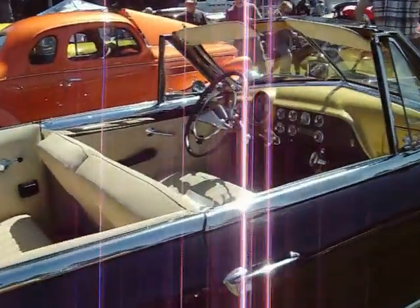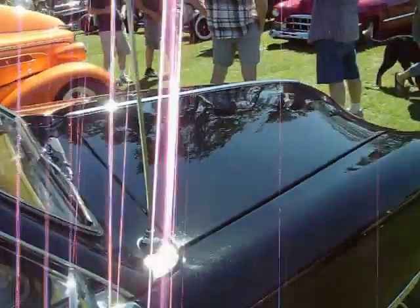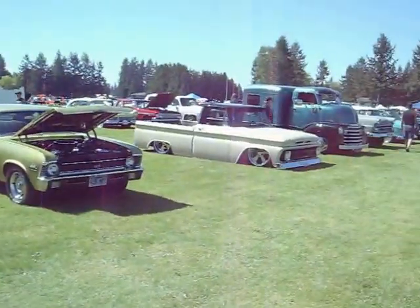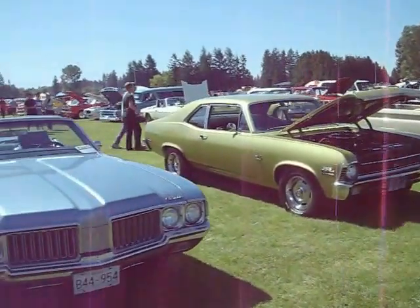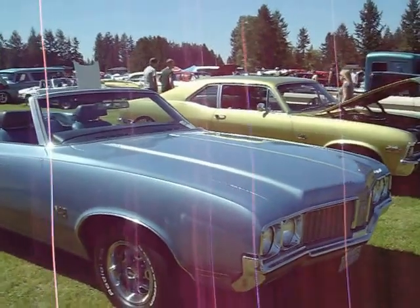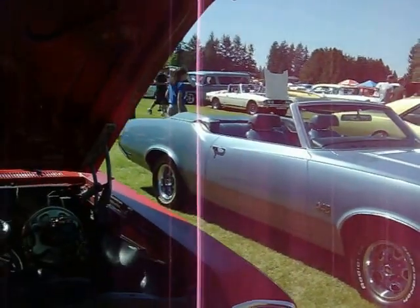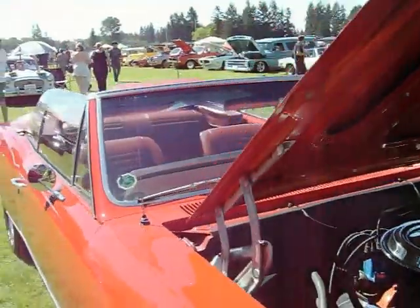51 Ford Custom. Low Rider Chevy Pickup. Nova. An Olds 442. 67 Malibu Convertible.